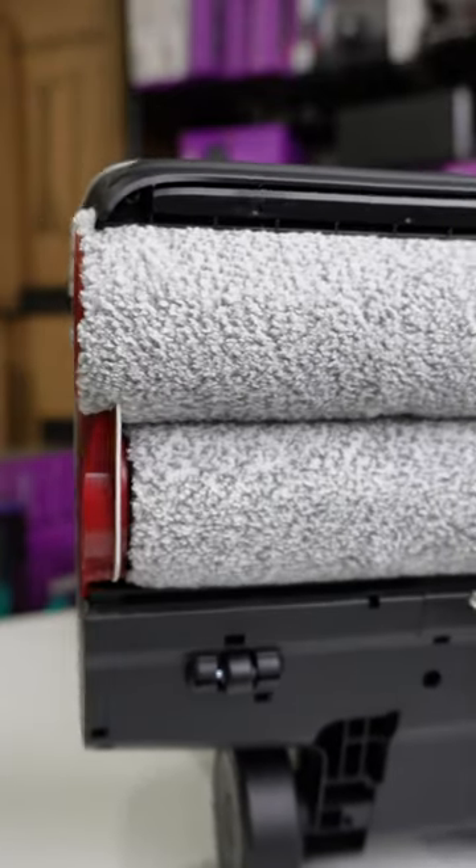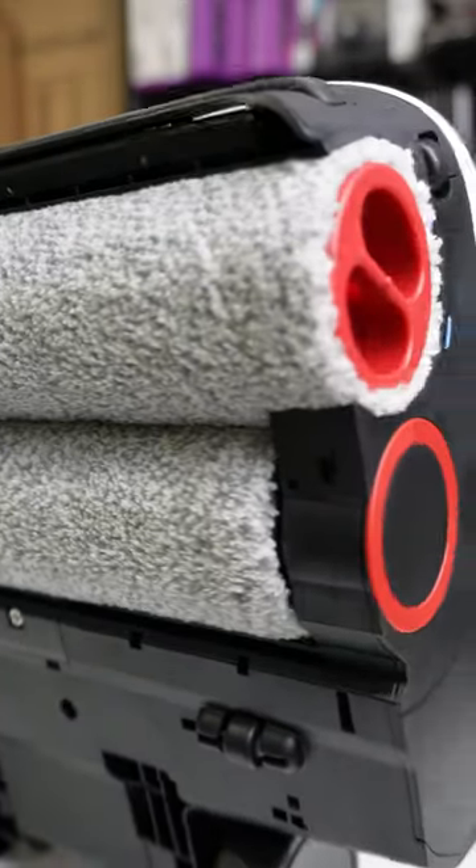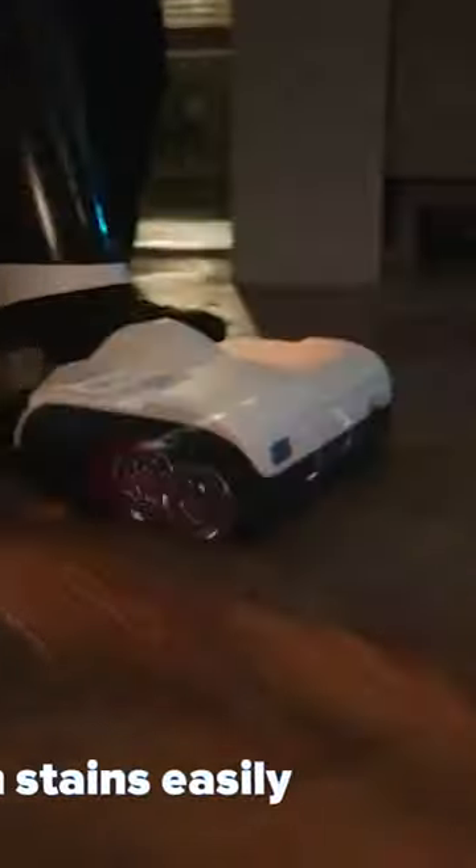However, when it comes to specific features, the Dyad Pro excels with its Dyad power system, offering multiple cleaning rollers and superior suction power, particularly suitable for larger debris.